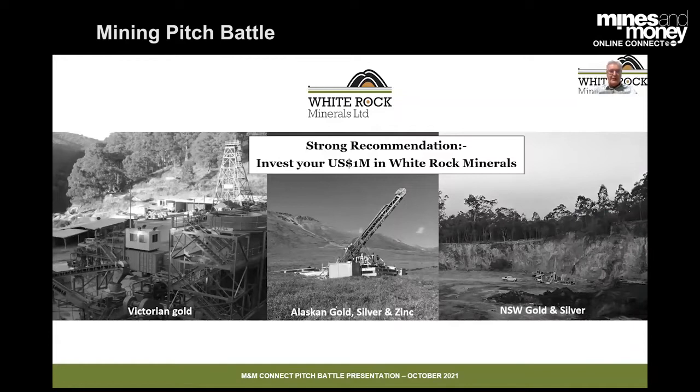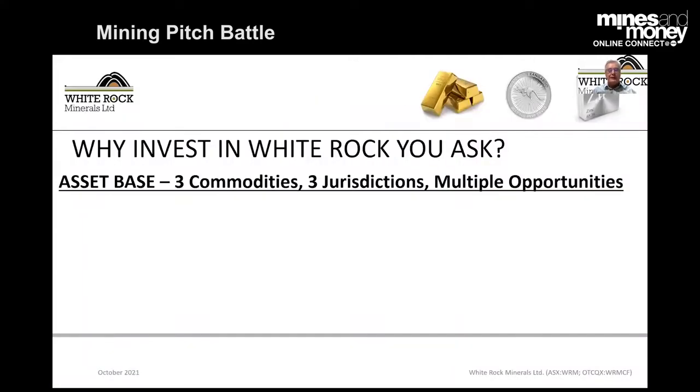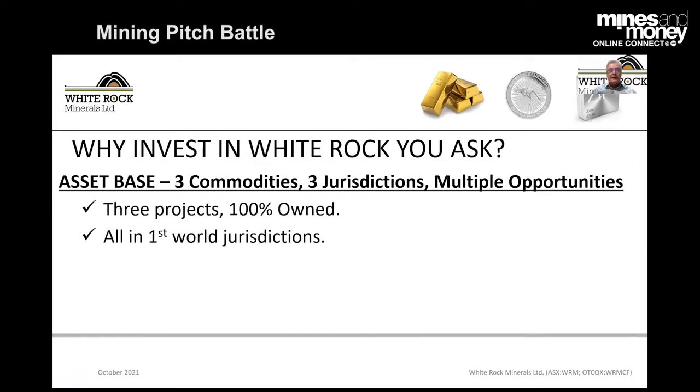I trust everyone can see my screen. Thanks, ladies and gentlemen, and to the judges. I realise I don't have a lot of time, so I'll go relatively quickly. My strong recommendation would be that you invest your $1 million into White Rock. We have three projects. Why you should invest in White Rock: we have three commodities, three great jurisdictions, multiple opportunities. The three projects we have are 100% owned.